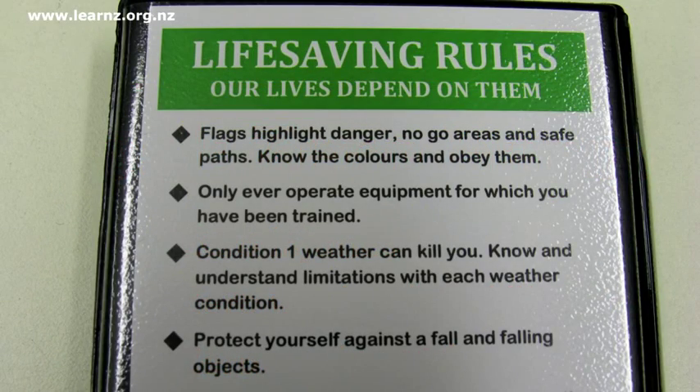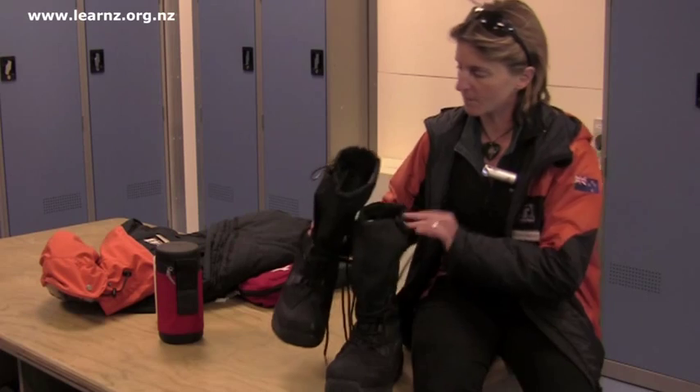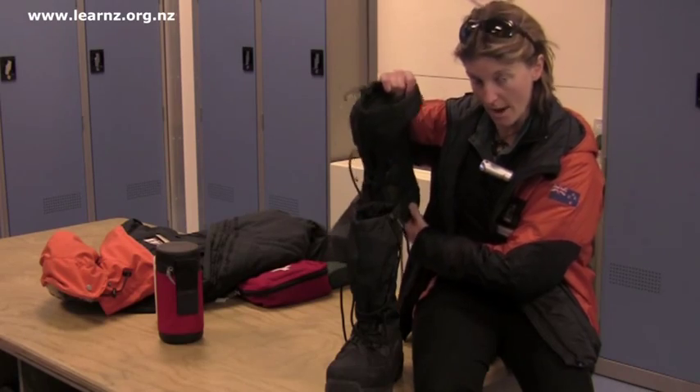There are things to think about before I even go outside. And of course boots — very important to keep the feet warm. These huge big boots have a liner you can take out, and that's going to keep my feet dry and warm.